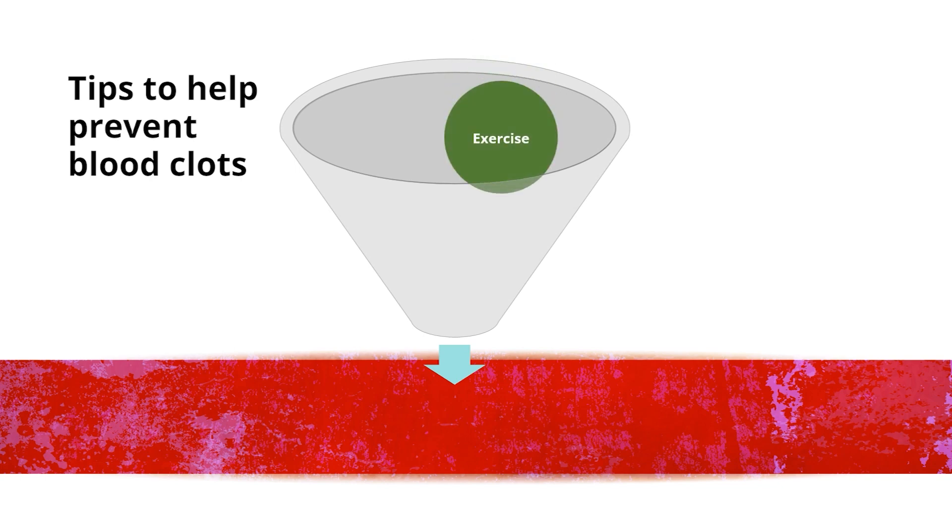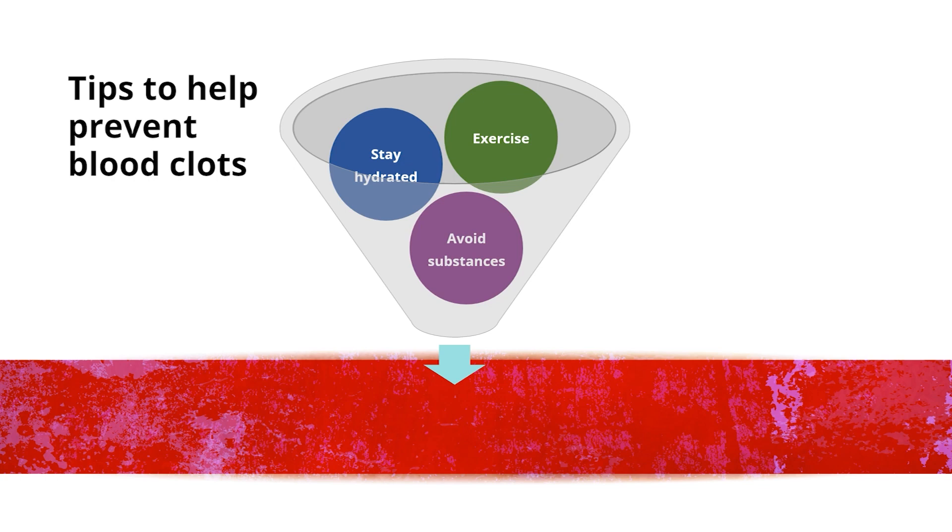In summary: exercise, stay hydrated, and avoid substances that dehydrate the body.